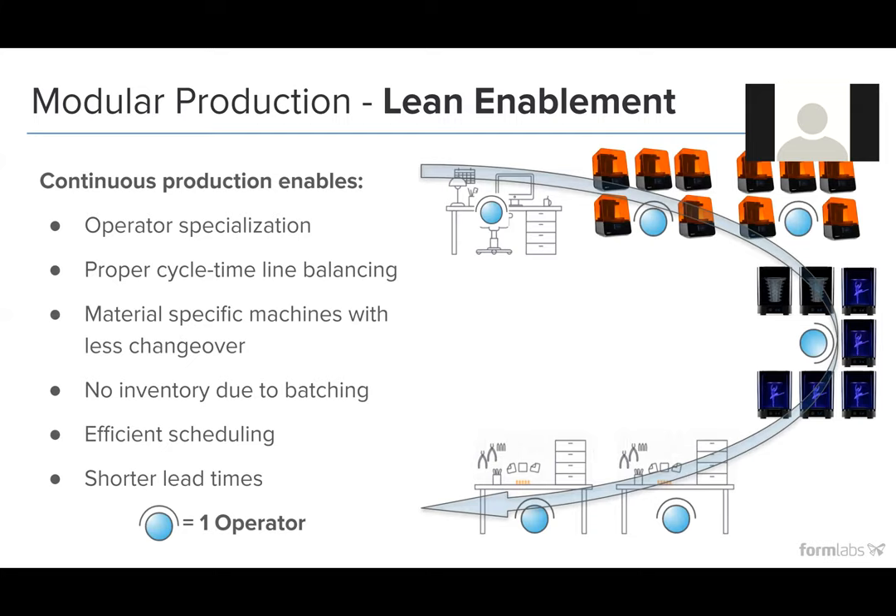This feeds into lean enablement. At our print farm, we have the ability to specialize operators, properly balance cycle time and line balancing. There's no inventory due to batching, and there's a lot of efficient scheduling. For example, if you had a fleet of 20 printers and one specific application, you wouldn't run all 20 at the same time. You take the time it takes to post-process a single build — say your post-processing time is four hours — then you stagger those 20 printers: the first 10 start printing, give it about four hours, then run the second 10. So you're constantly printing as you're post-processing, never losing any print time.